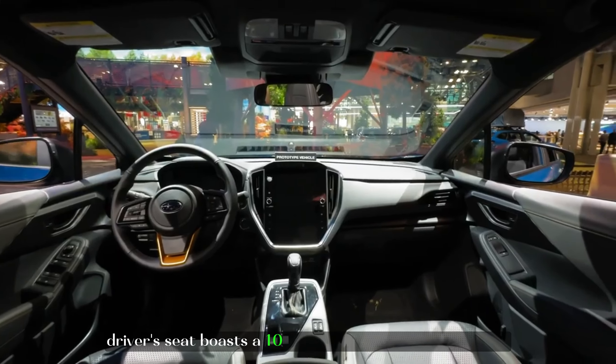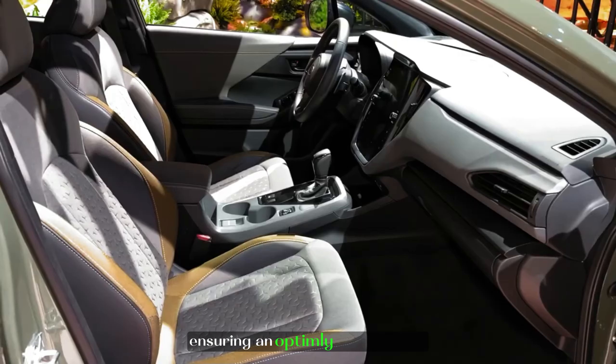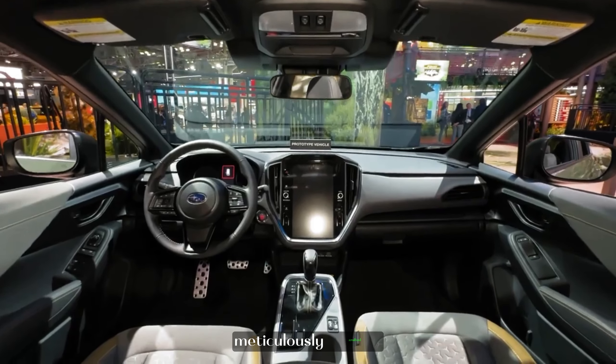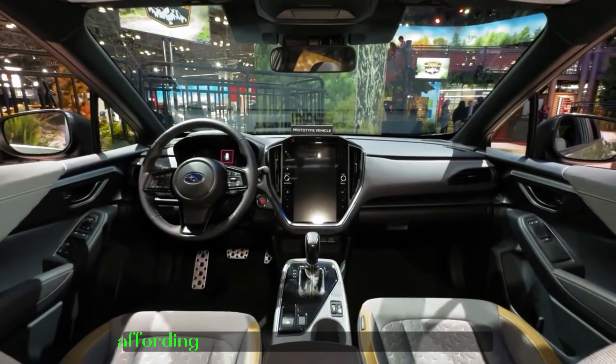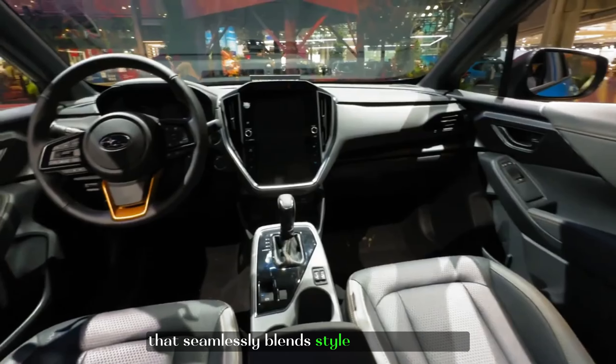The driver's seat boasts a 10-way power adjustment system and 2-way lumbar support, ensuring an optimally personalized and supremely comfortable driving experience. The interior design of the Crosstrek Sport harmoniously merges functionality with contemporary aesthetics, affording discerning individuals a compelling choice that seamlessly blends style and practicality.